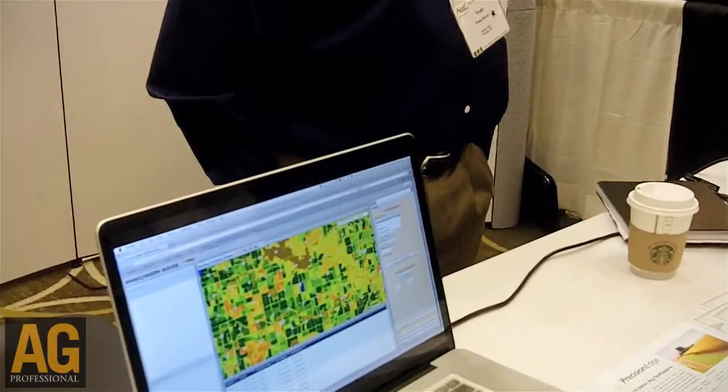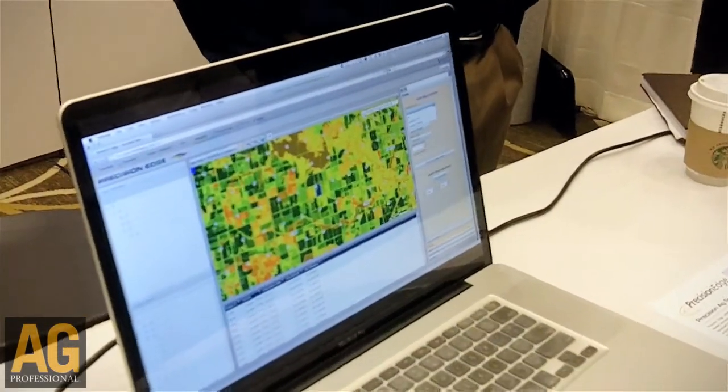Essentially what it does is it takes information that you might get at the end of the year from a yield map, but this allows us to actually get that information during the in-season crop, which gives us more lead time to the actual end result.